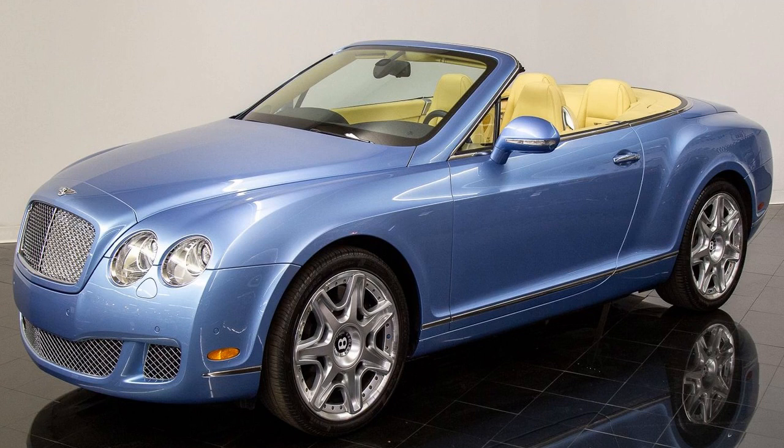How practical is it? Roof-up, the Continental Supersports works as a grand tourer with 370 litres of room accessed via an electrically operated bootlid. Roof-down, space reduces to 235 litres, which is just enough to squeeze in luggage for a weekend away.